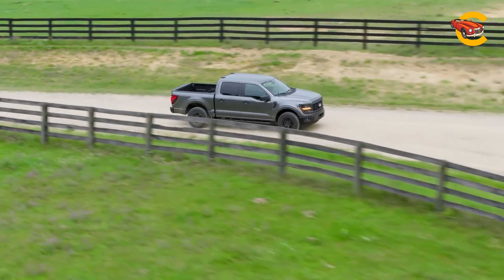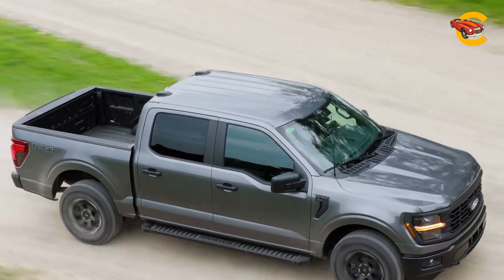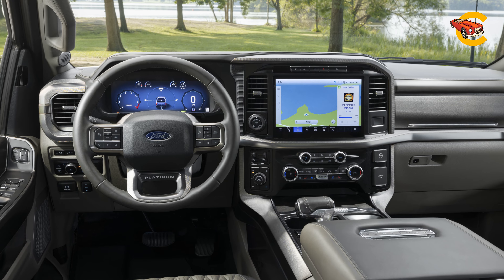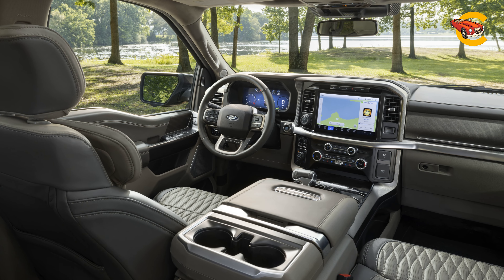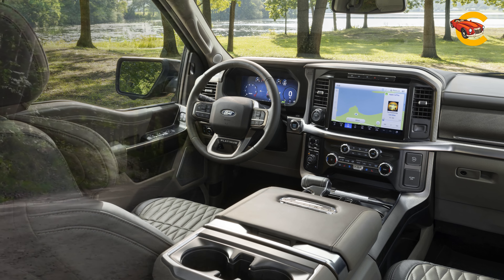Technological advancements are a highlight in the 2024 model. Ford's Blue Cruise hands-free driving feature is now an available option, enhancing driving convenience. The formerly optional 12.0-inch infotainment display is now standard across all models, offering advanced connectivity and functionality. Additionally, a head-up display is now available alongside a new system designed to help locate the truck if it's stolen.